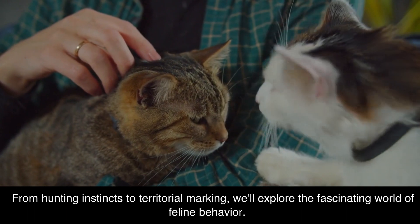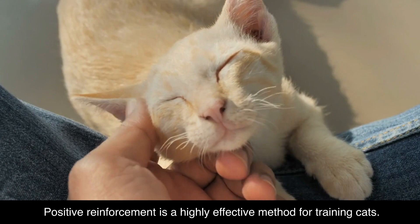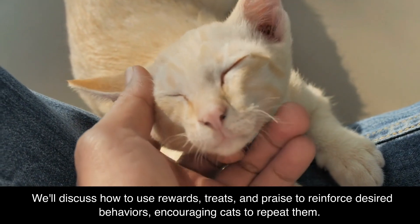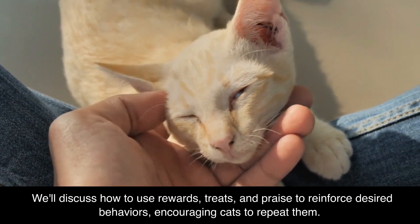The Power of Positive Reinforcement. Positive reinforcement is a highly effective method for training cats. We'll discuss how to use rewards, treats, and praise to reinforce desired behaviors, encouraging cats to repeat them.